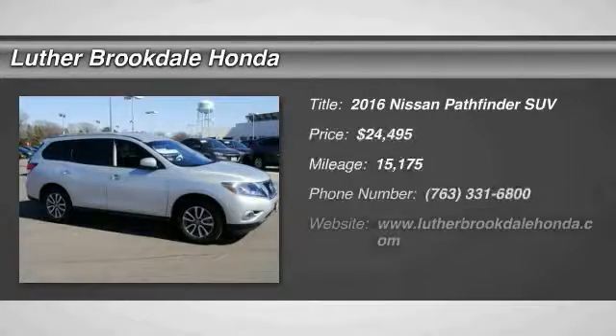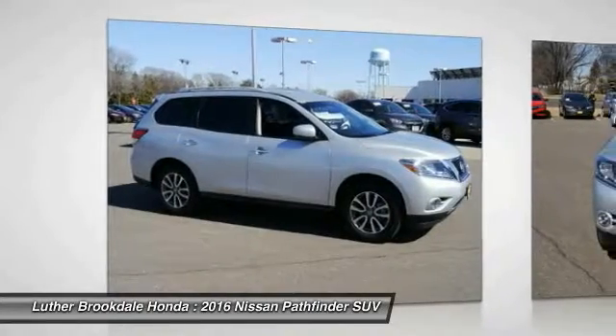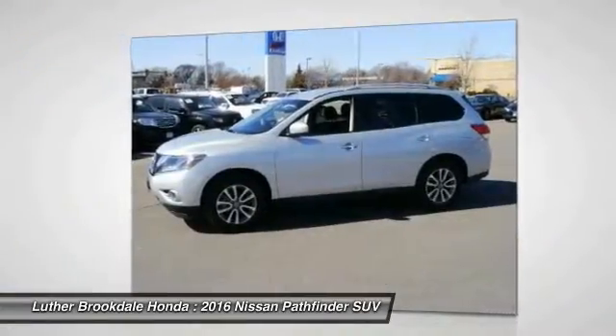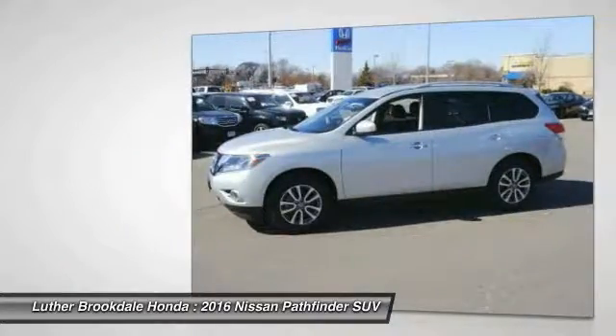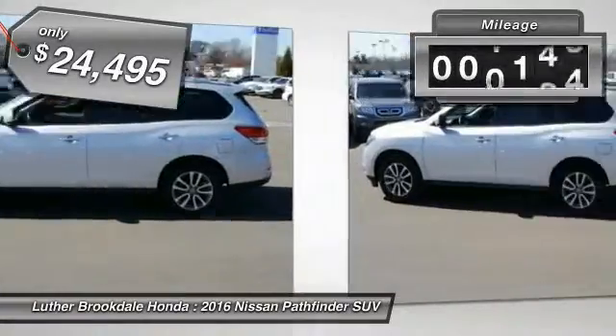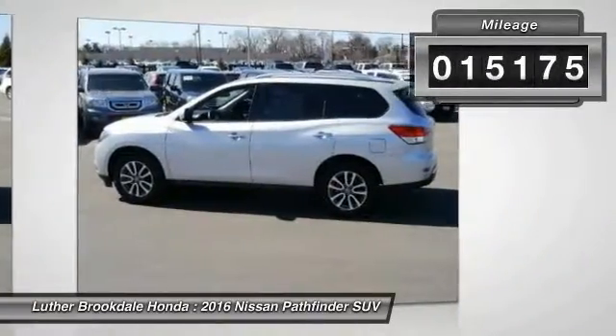You are going to love the 2016 Pathfinder. The Pathfinder has a premium interior with 3 rows of seating for up to 7 passengers, as well as versatile seating and cargo configurations. This SUV appeals to both truck lovers and car lovers and is priced below $25,000. This vehicle has less than 20,000 miles.